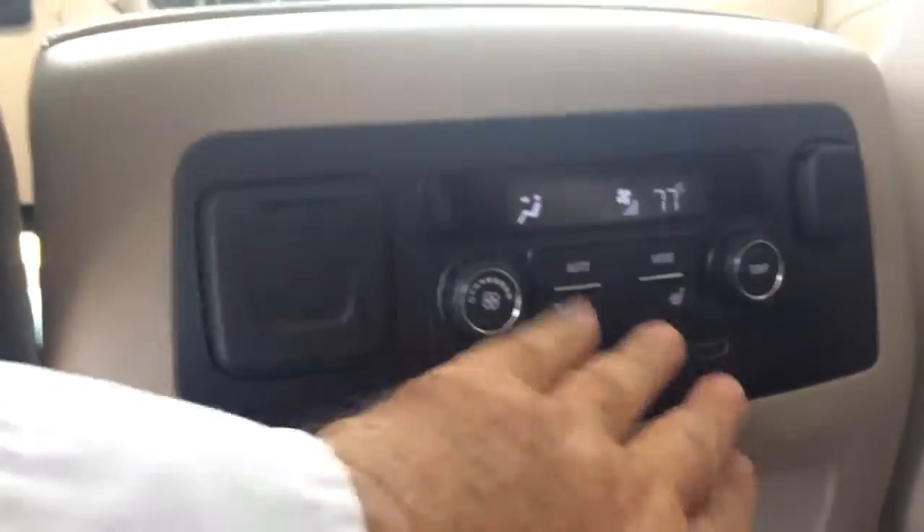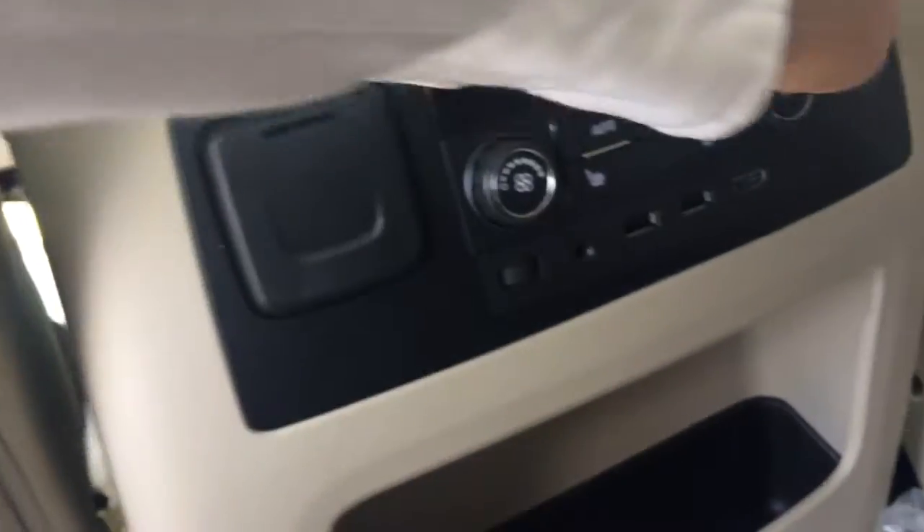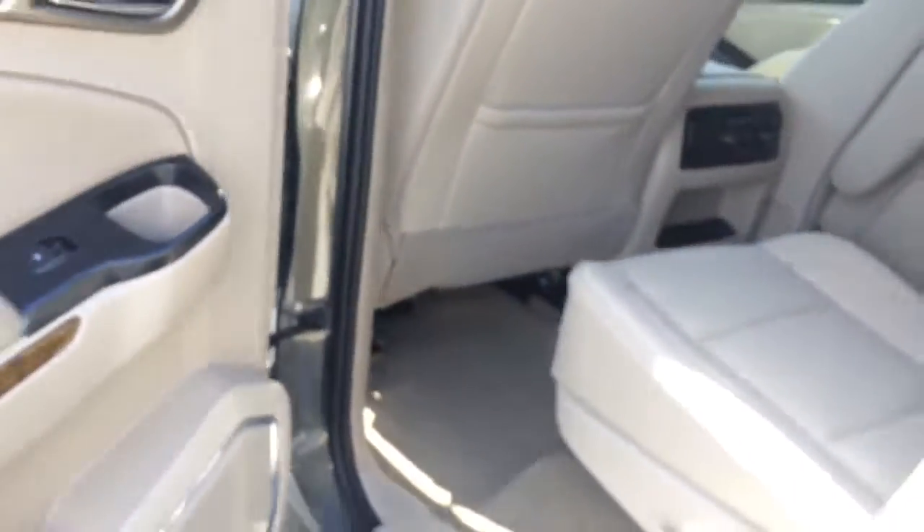Easy to pull the back up. You do have USB ports in the back here, an auxiliary plug, AC controls for the back, a 110 outlet, and also a regular charger in the back here. It has the beautiful Denali trim.